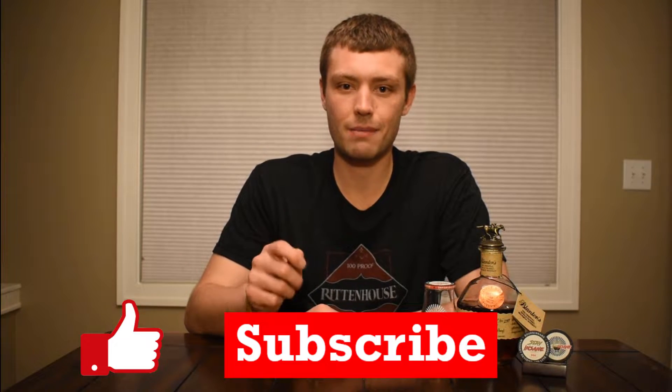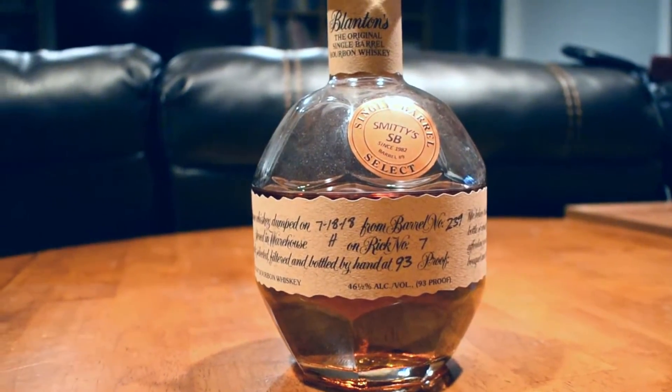Please consider hitting that subscribe button and that like button — that way you'll be notified every time I go live or drop a new review. Today we have got a very, very special bourbon, one I quite enjoy. We are going to be reviewing Blanton's The Original Single Barrel.